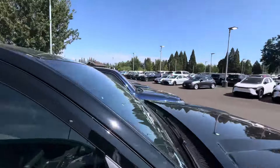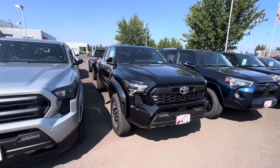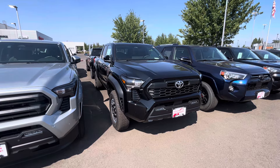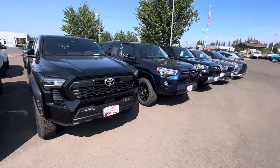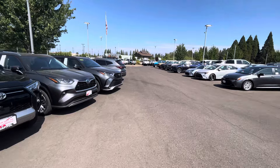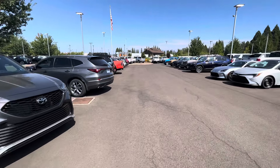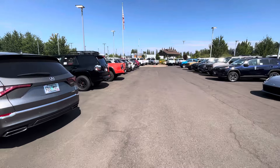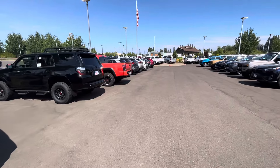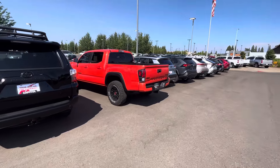This truck is going to be 278 horsepower and 317 pound-feet of torque. The TRD Pro is going to be a hybrid which gets you 326 horsepower and 465 pound-feet of torque. You also get the TRD-tuned exhaust and a TRD cold air intake on the Pro.